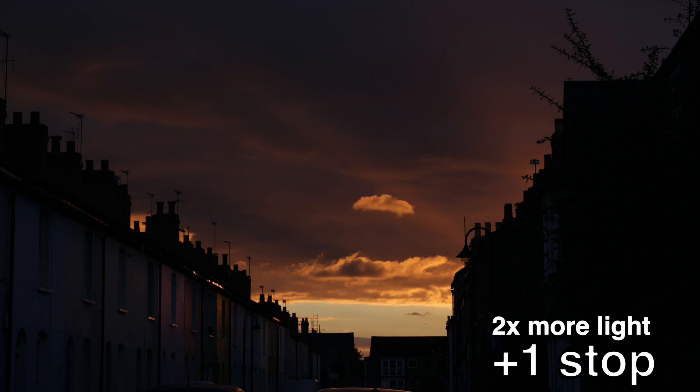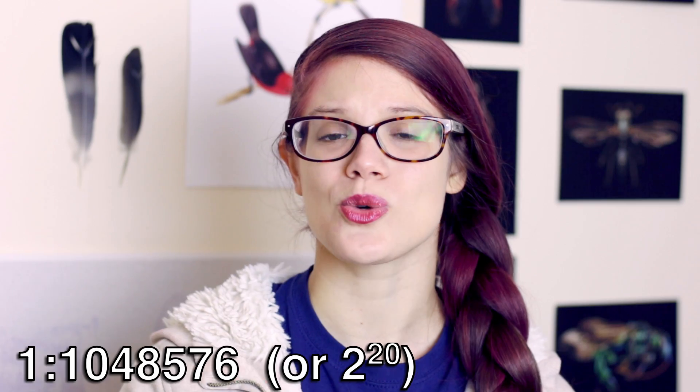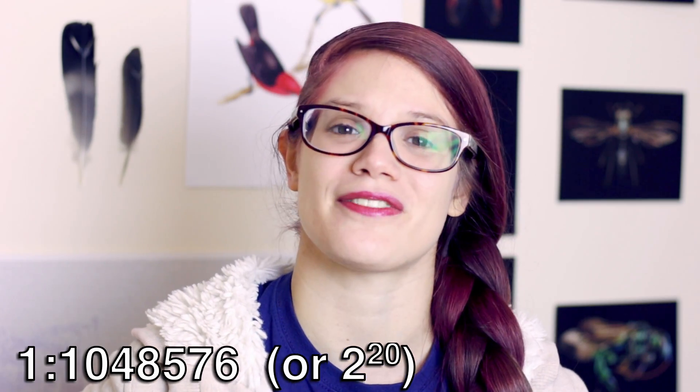In this context, a stop is a photography term and it essentially refers to the doubling or halving of light. A stop up is doubling the amount of light that enters the eye or a camera, and a stop down is halving that amount of light. So in essence, the dynamic range of an eye is on the order of 1 to 1,048,576.